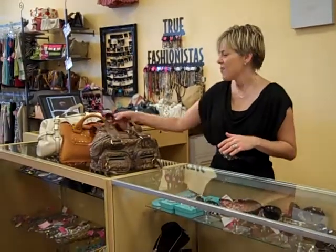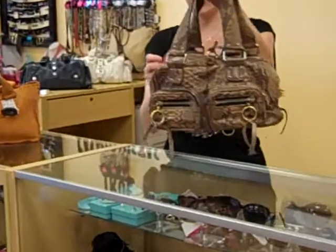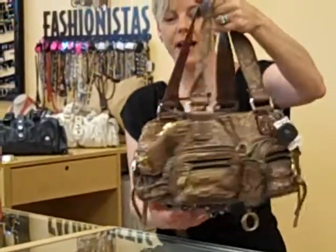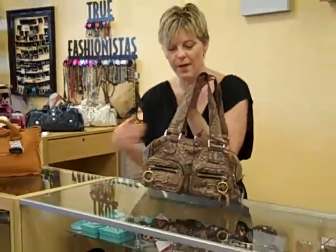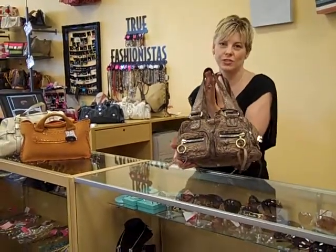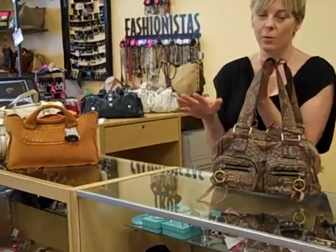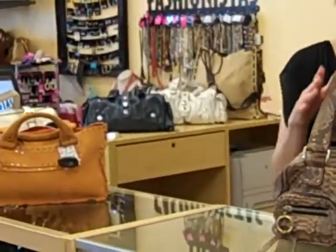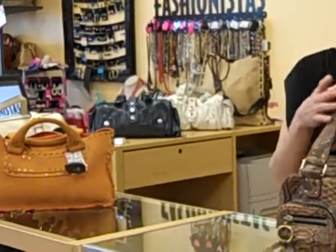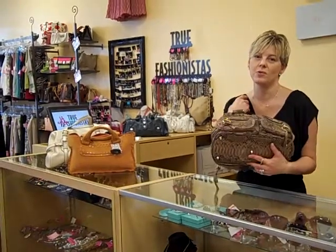And then we have one of the most fabulous bags ever. Take a look at this. This is the Chloe Betty. It has this little attached pouch right here, and it is all Python — the whole bag. Absolutely gorgeous. If you can kind of see behind me, we also have it in a navy, which is not all Python, and we also have it in white, which is a great summer bag. These are beautiful, beautiful handcrafted bags. You can't go wrong with one of these.